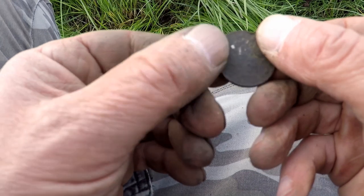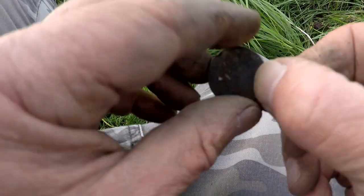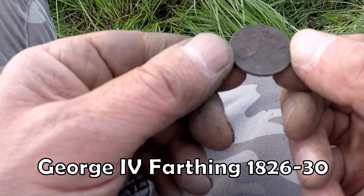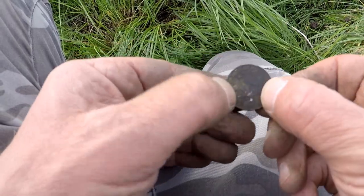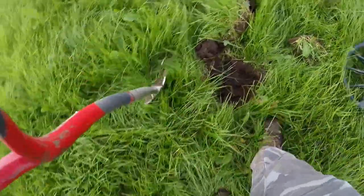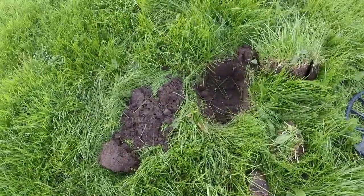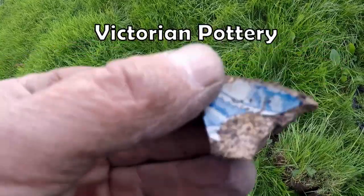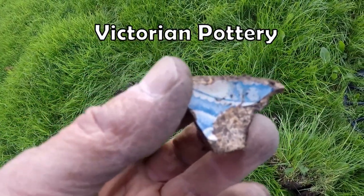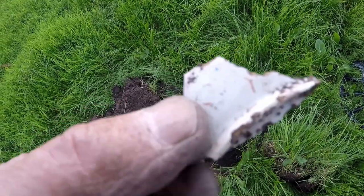I think it will be a George III farthing. Straight down, deep. Pottery in that hole. Victorian rim — I think it could be a small little plate, I think.